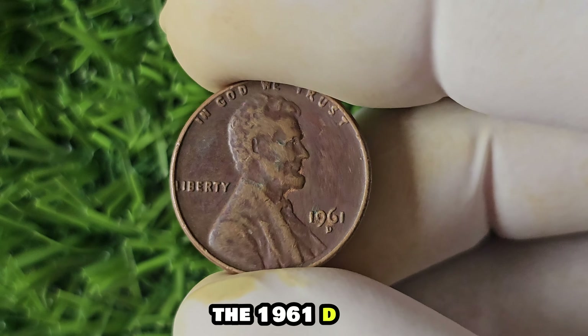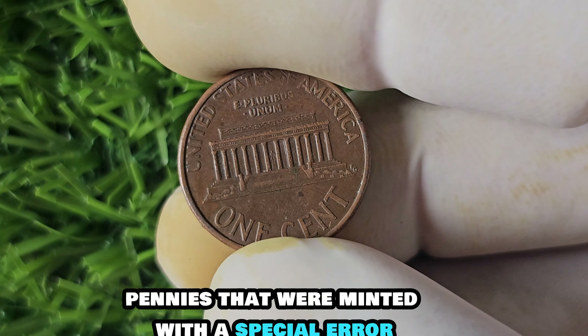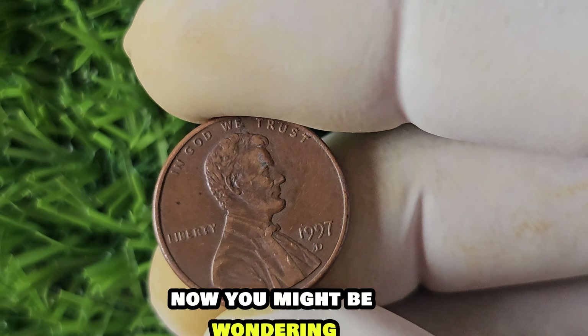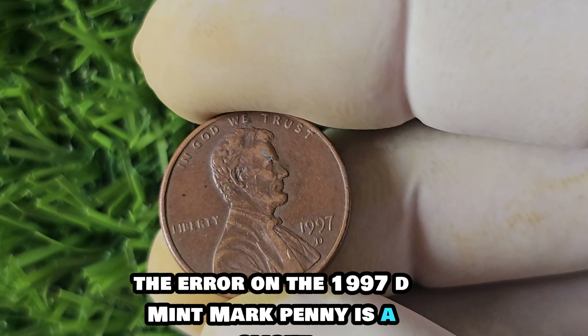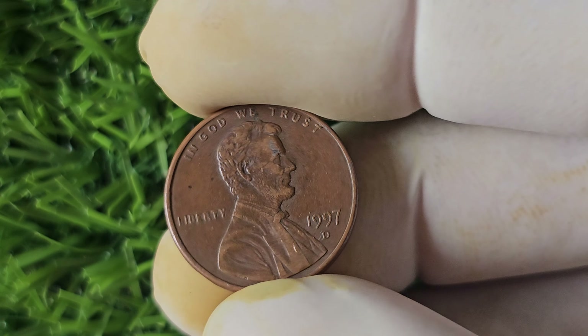We have a very exciting topic to discuss: the 1997 D-Mint Mark Lincoln penny. This little coin has a big story to tell. The 1997 D-Mint Mark penny was minted in Denver — hence the D-Mark on the coin. It was part of the regular circulation for that year, so you might have come across one of these pennies without even realizing it. But here's where it gets interesting: there was a small number of these pennies minted with a special error that has made them highly sought after by collectors.